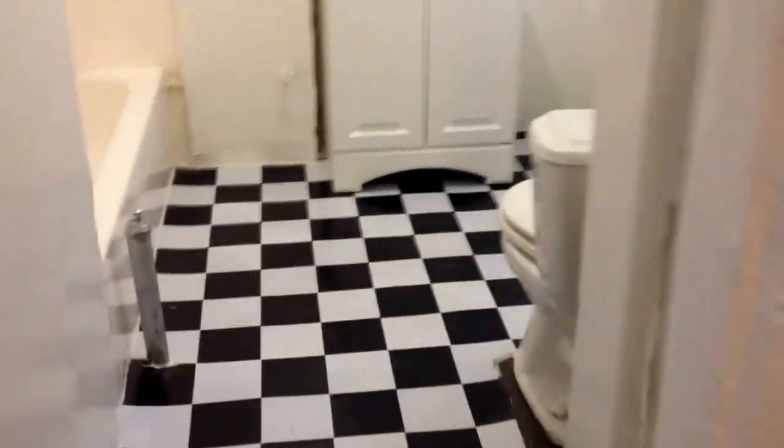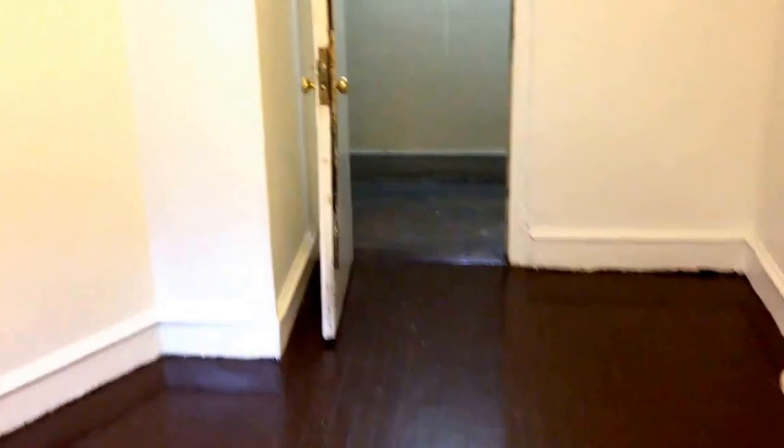Here's the bathroom, window in the bathroom, shower. Another view of the kitchen — that's the front door we walked in from.